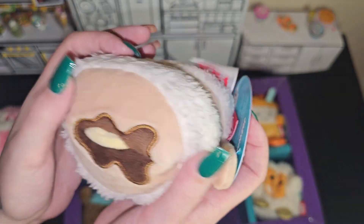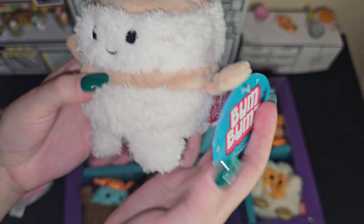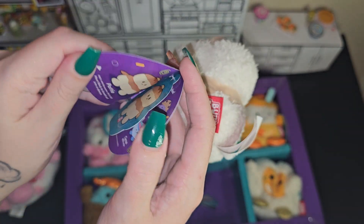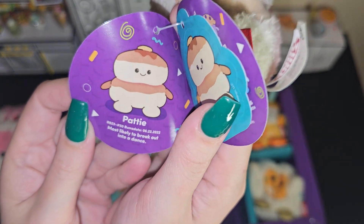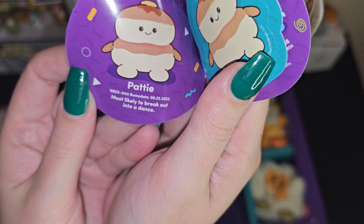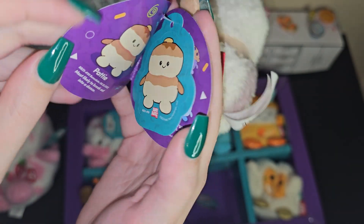And then the pancakes — this one is really cute also. The little butter. I kind of really want some pancakes right now. They have the Wonka ones at IHOP and they look so good. Most likely to break out into a dance. It's so adorable.